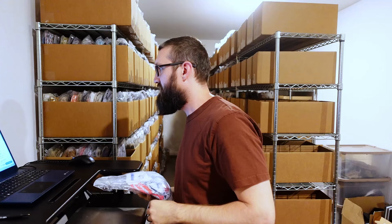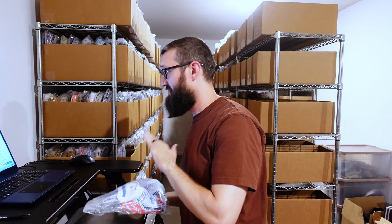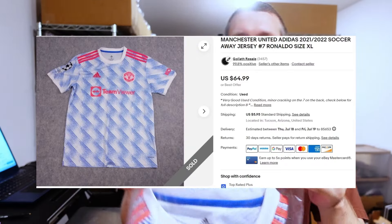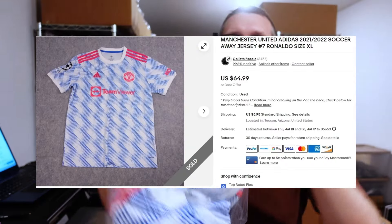We have this Manchester United soccer jersey. It was a Ronaldo jersey, size XL. Sold for $65 plus $6 shipping. I waited on this one and ended up getting full price.